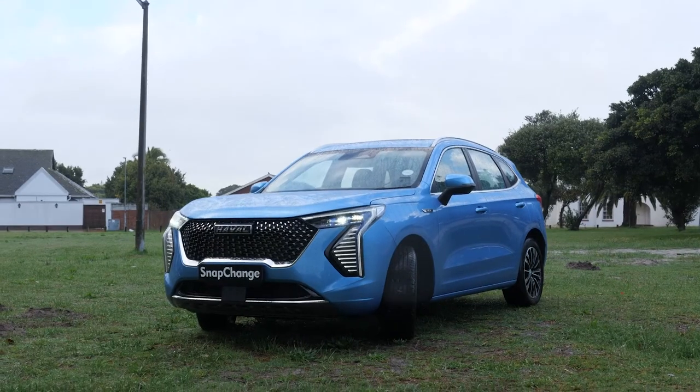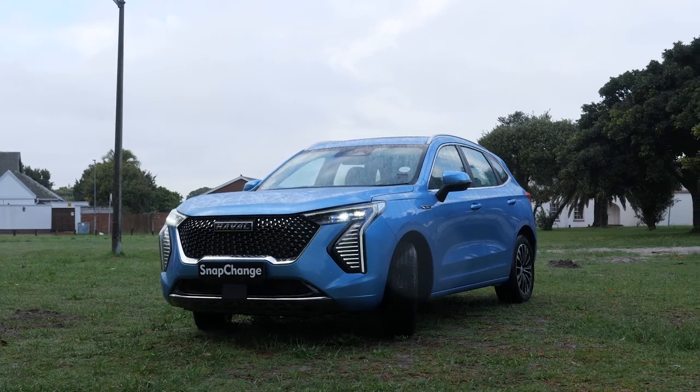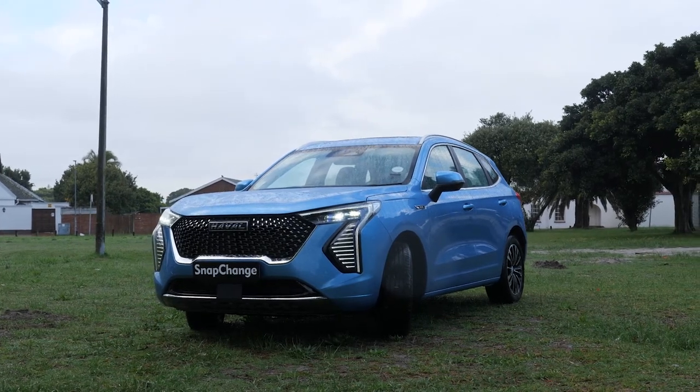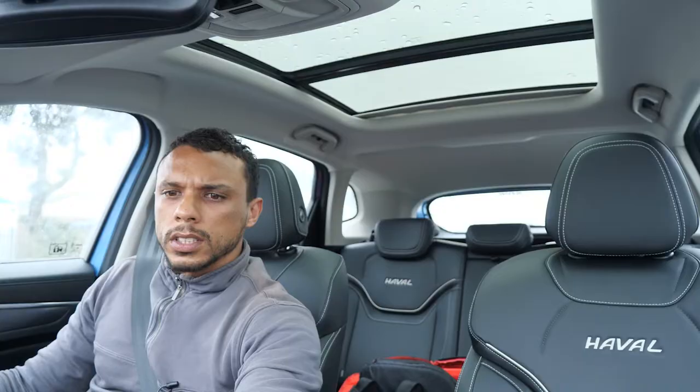The Jolian has a ground clearance of 168 millimeters, which is fairly okay for gravel off-road use, though you have to be careful. You can easily climb pavements and things like that. Settings for the lights and seat — including the seat heater — can all be accessed here.